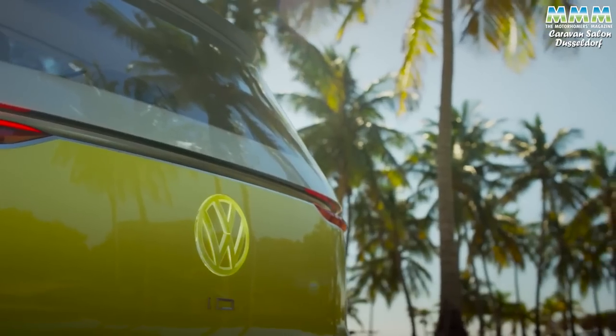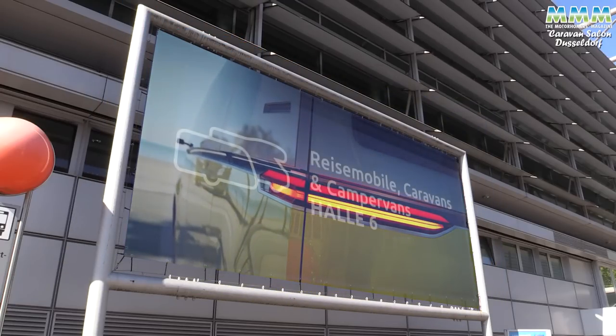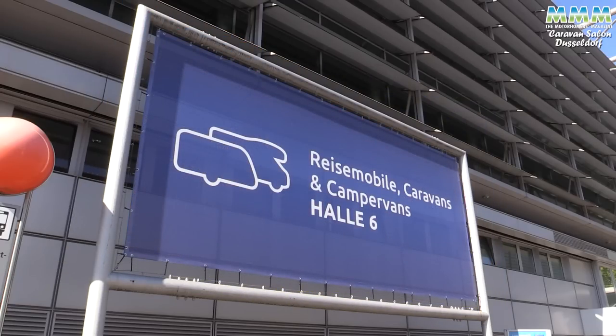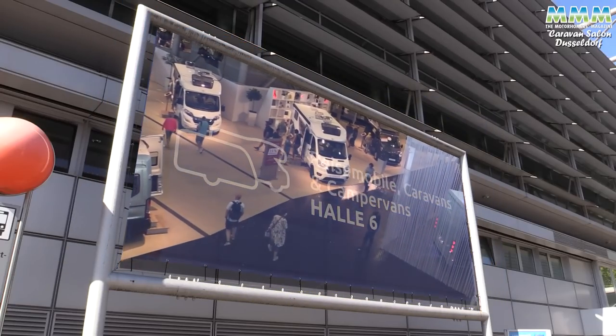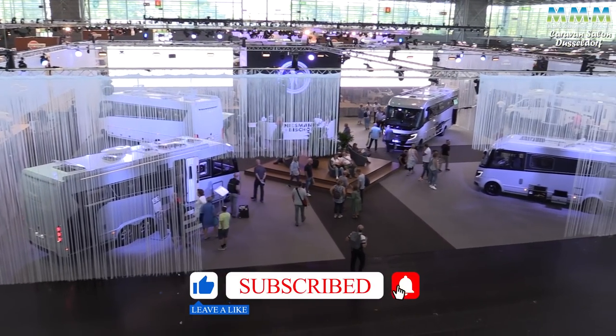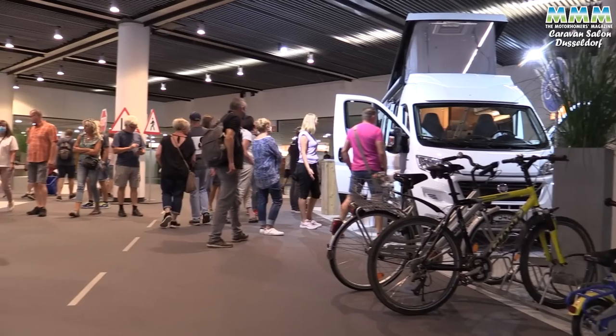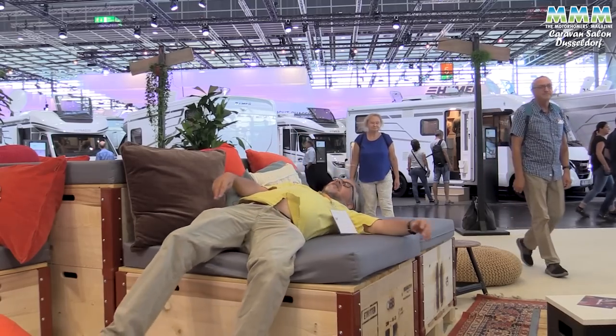So those were my highlights of the 2022 Caravan Salon. I thoroughly recommend a visit next year if you've never been, especially as there's camping in your motorhome available on site. The old town of Dusseldorf is well worth the trip in the evenings too. Thanks for watching and hope you've enjoyed our latest motorhome video.